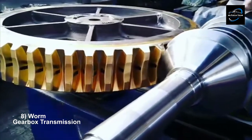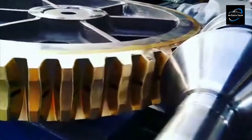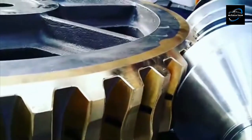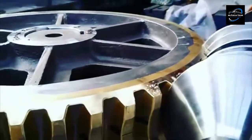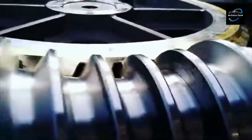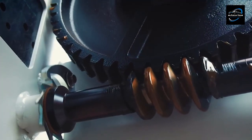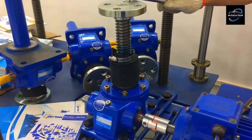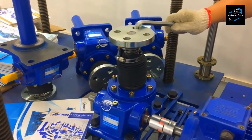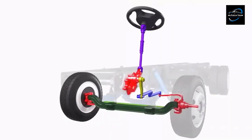Worm gearboxes operate on the principle of a worm screw engaging with a mating worm wheel. The worm screw, typically driven by a motor, rotates and meshes with the teeth of the worm wheel, driving its rotation. Due to the unique helical shape of the worm screw and worm wheel teeth, the gearbox achieves a significant gear reduction ratio, resulting in high torque output. They are good for applications requiring high torque and self-locking characteristics, such as conveyor systems, lifts, and heavy machinery. The Ford F-150 often utilizes a worm gearbox in its power-assisted steering system for precise control and durability.